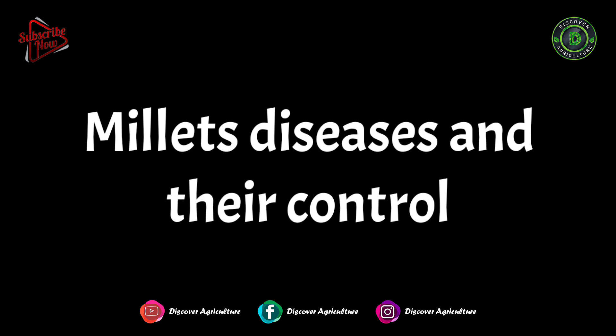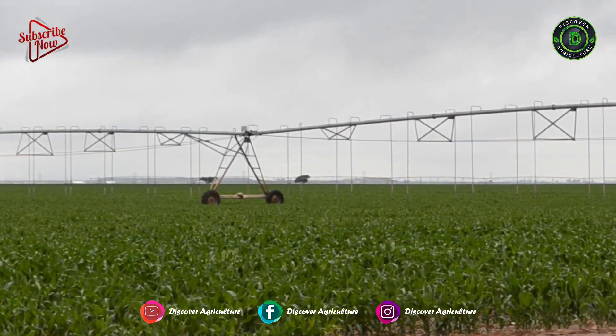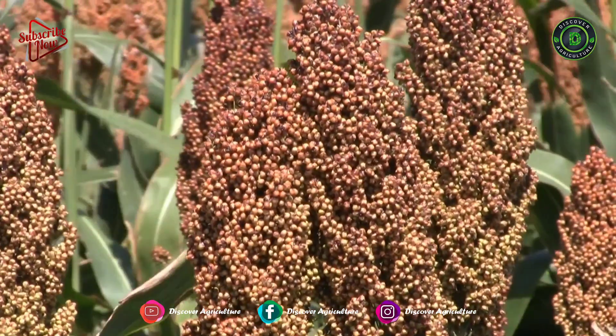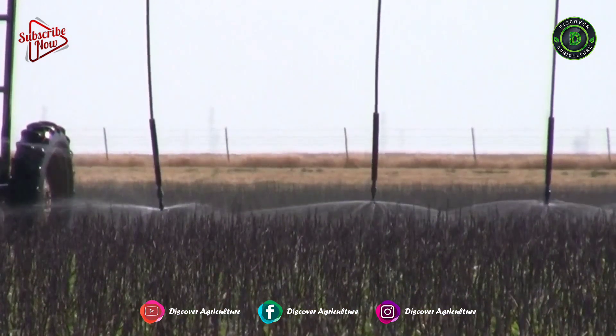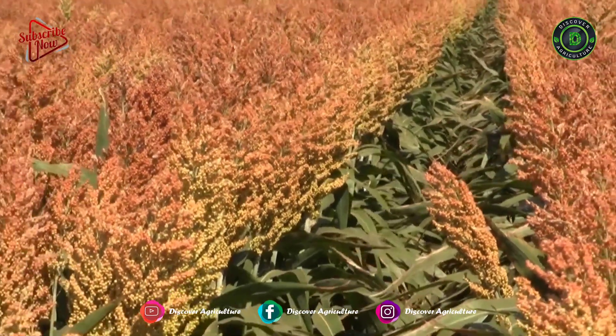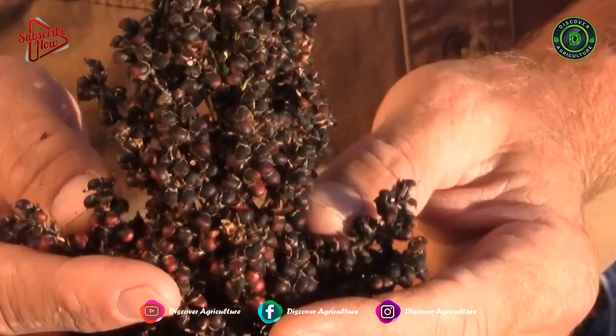Millet diseases and their control: head smut can be a problem in proso millet but can be restricted by seed treatment. Kernel smut can be present in both proso millet and foxtail millet. This disease requires seed treatment and crop rotation for effective control, as the inoculum will remain in the soil for several years.